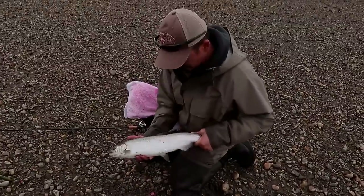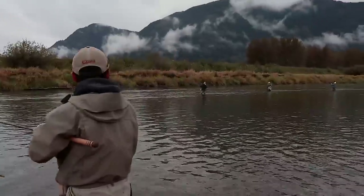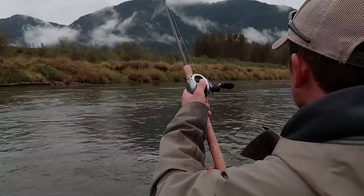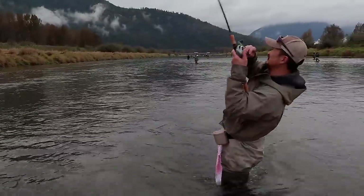Here we are — just a little guy — but you can see how silver all these fish are right now. I was looking away and the rod was pulling down.